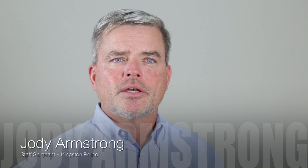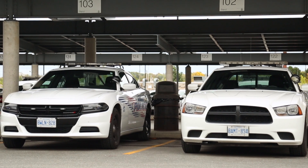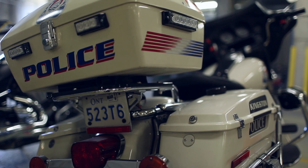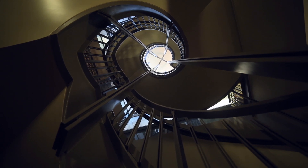Our building is the only police building for the City of Kingston. It's our main headquarters and it houses all the services from frontline patrol, emergency services such as tactical support, our forensic identification unit, as well as our communication and 911 centre.